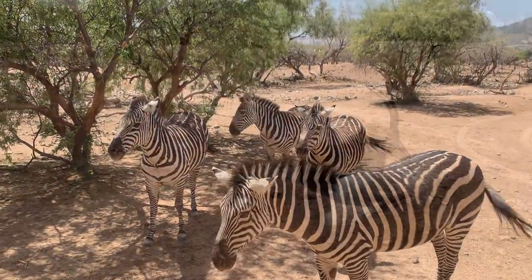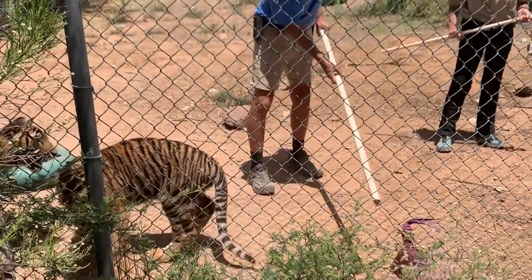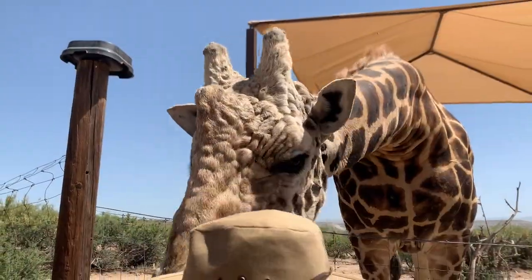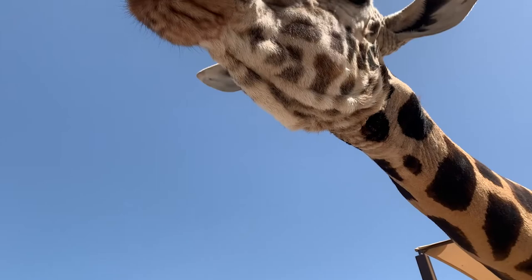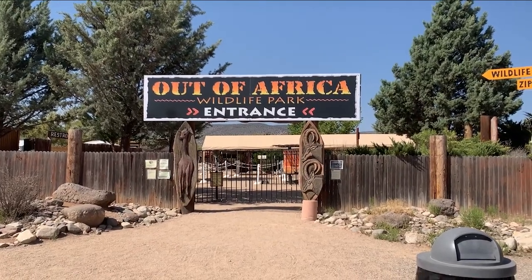Welcome to Uncaged Zoo Tours. If you love animals or if you are new to my channel, I would highly recommend hitting the like and subscribe buttons and the bell icon to join me on my tours. I have a treat for you today — we're at the channel's first wildlife park: Out of Africa Wildlife Park.